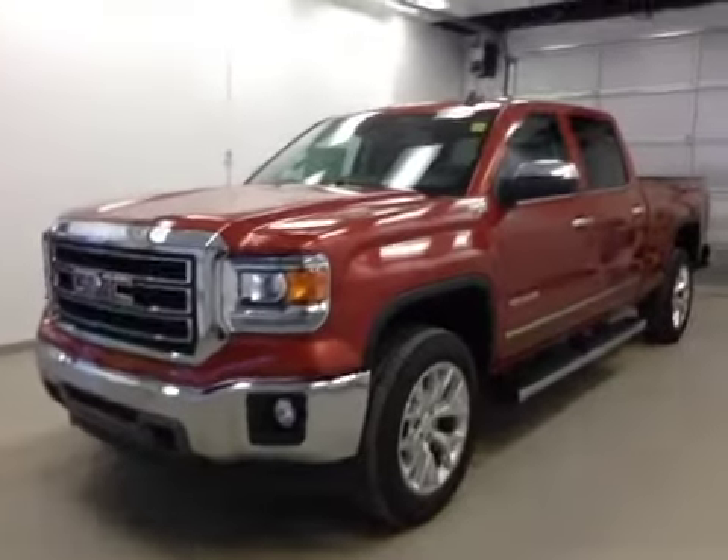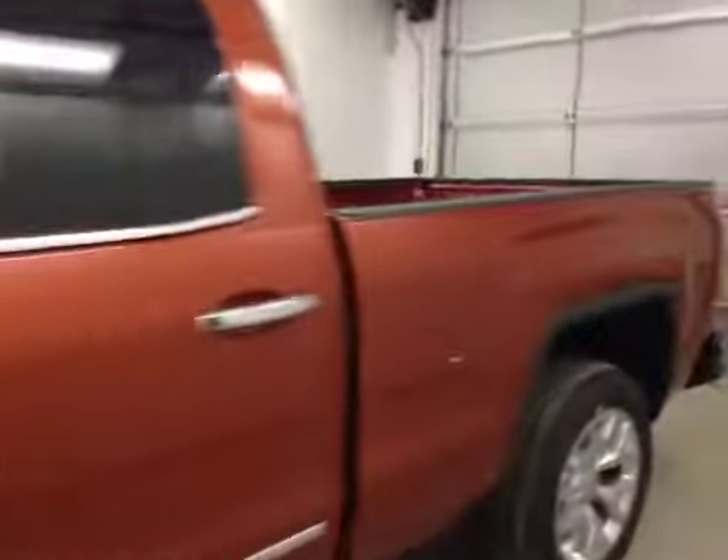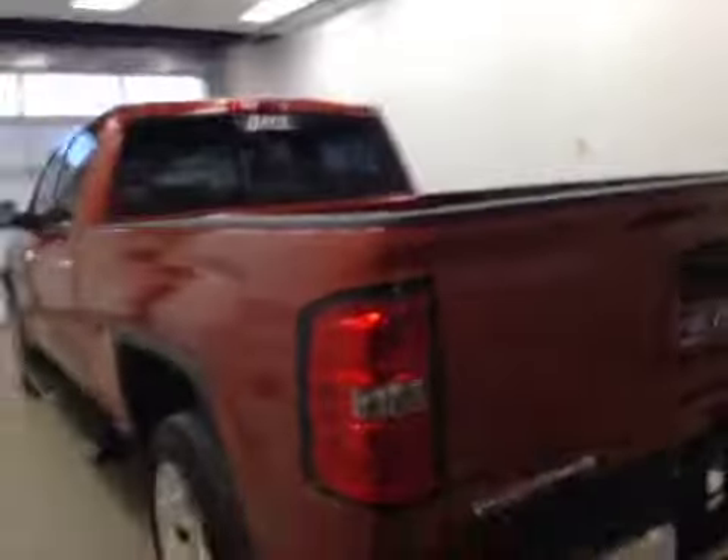This is stock number 150101, a 2015 GMC Sierra 1500 Crew Cab, 4WD. Exterior color is Cayenne Metallic.